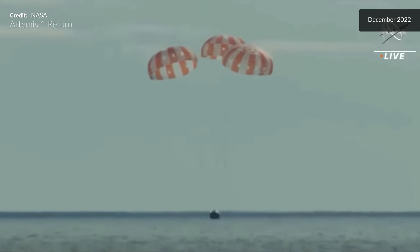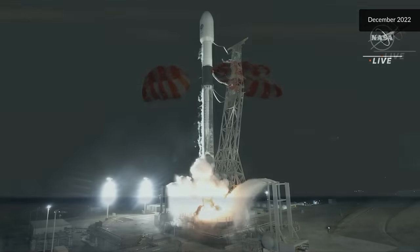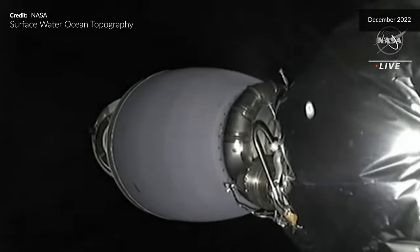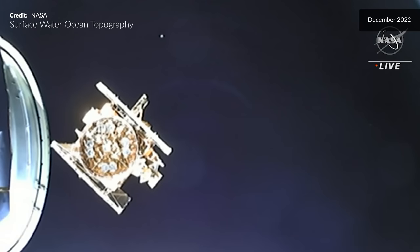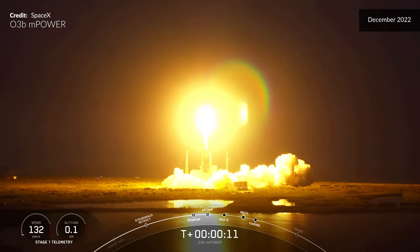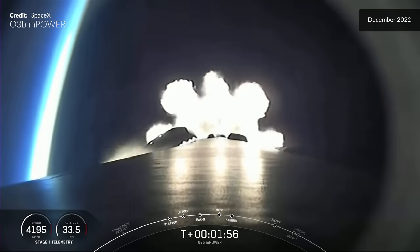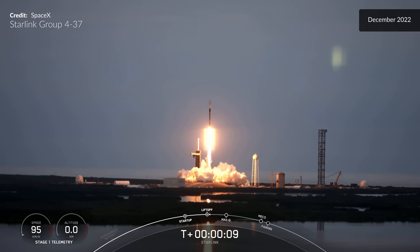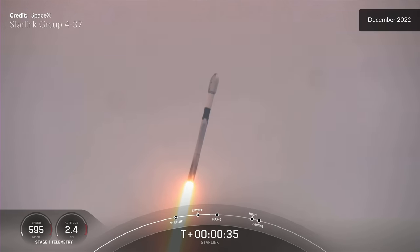Orion under its chutes, descending toward splashdown — a historic moment for the Artemis program. Then Falcon 9 lifted off from Pad 39A, carrying its Starlink payload into space.